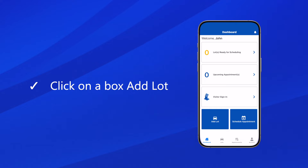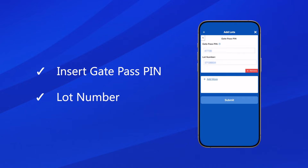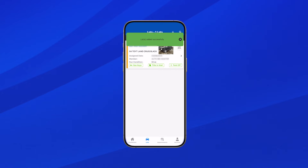After logging into the app, you will come to the dashboard. Click on the box Add Lot and you will go through to a page with a form for gate passband and lot number. Please insert the gate passband and lot number in order to add the lot which is ready to be scheduled, and click the Submit button. Lot added successfully.